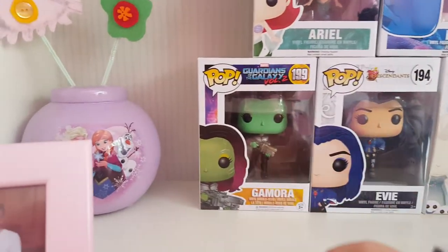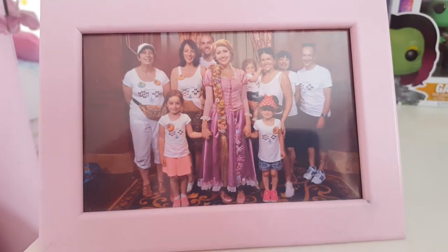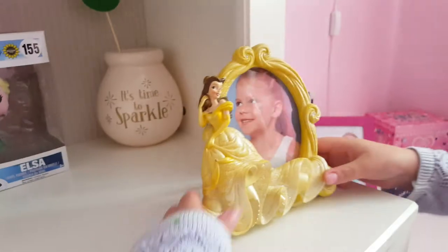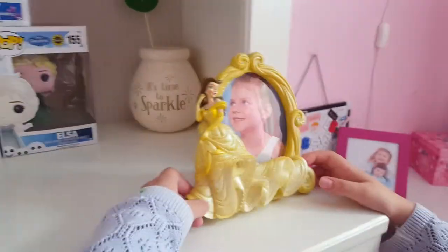She's got a couple of money boxes and this special picture when we went to Walt Disney World and met Rapunzel. And this one is when I went to Beverly Hills - that's a very special picture, isn't it.